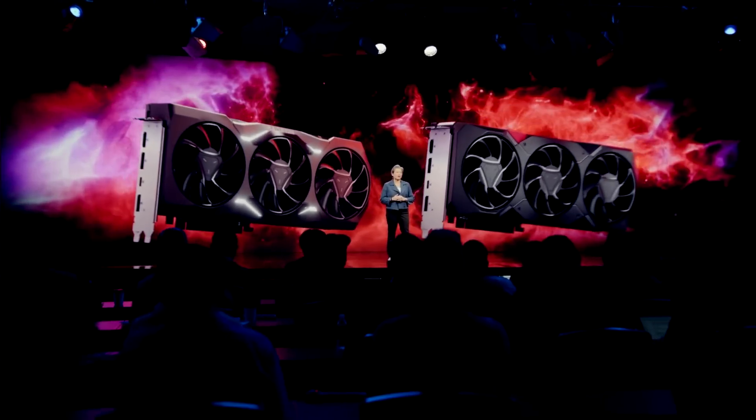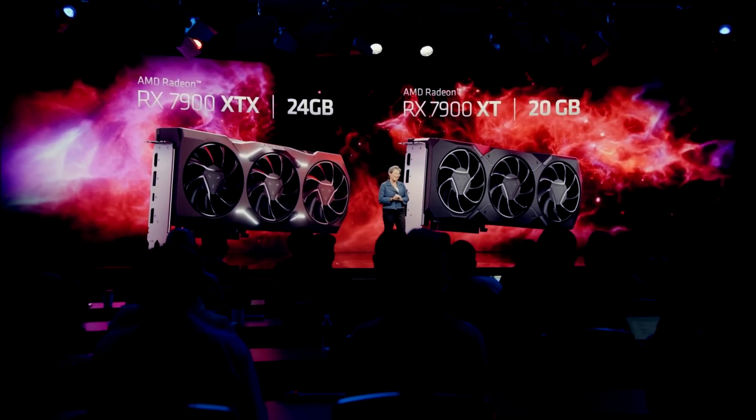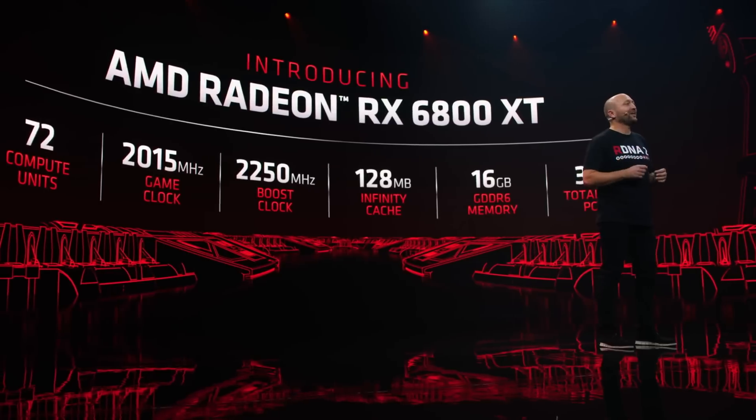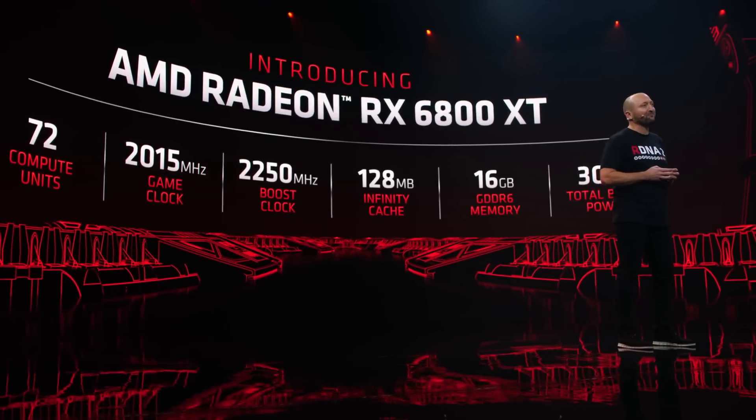At AMD's presentation, they did not show any 7800 series of GPUs. This is in stark contrast to last generation, where we saw two 6800s. Did AMD cancel the 7800 XT? Let's get into it.